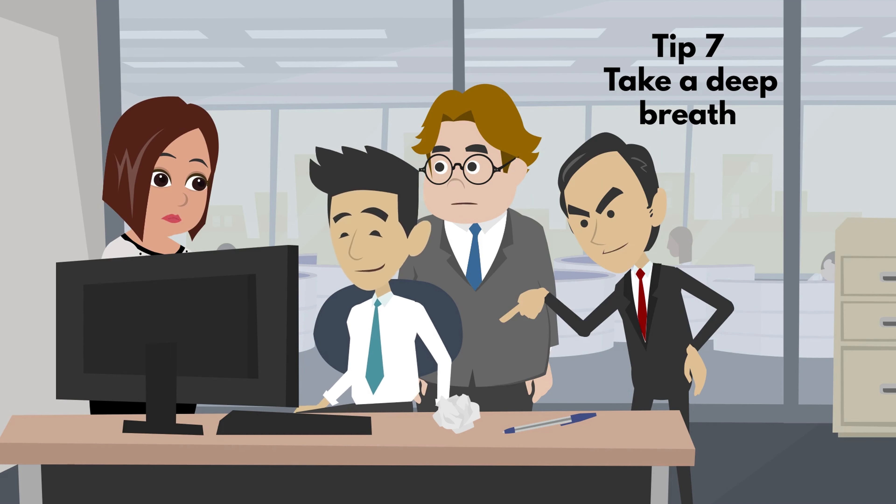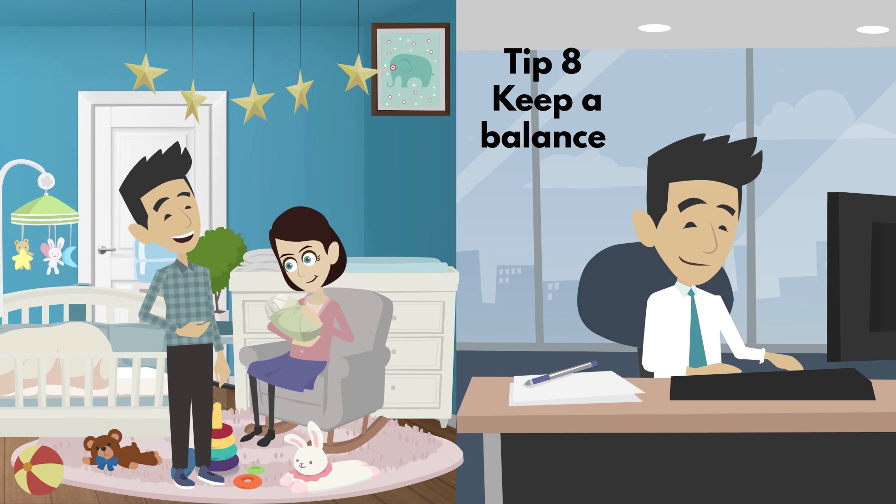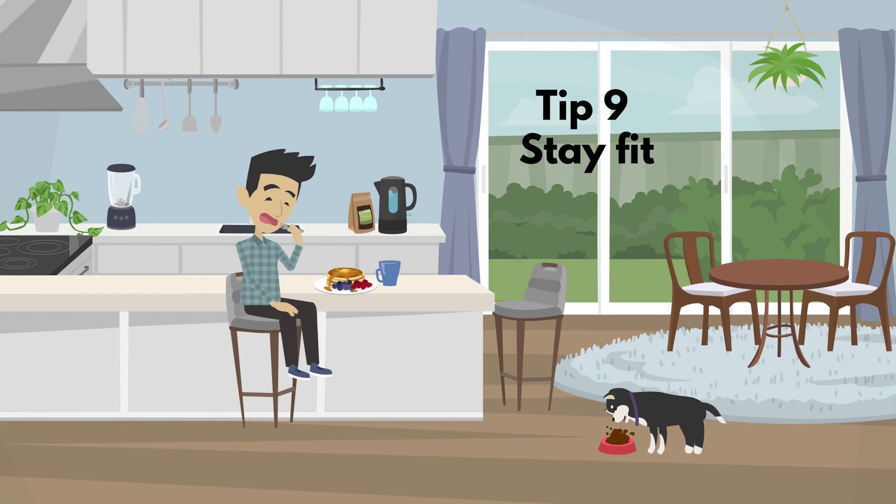Tip 7: Take a deep breath or a break in case of extreme situations. Tip 8: Keep a balance between private and work life. Tip 9: Stay fit, eat healthily, and get enough sleep.